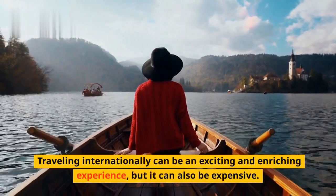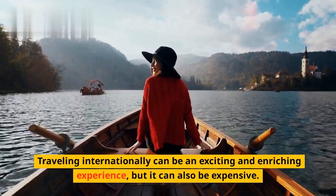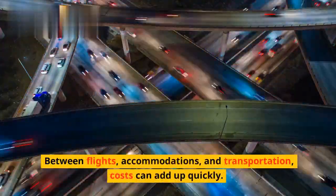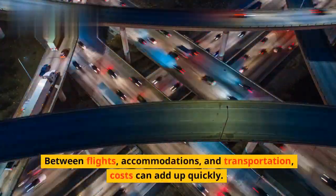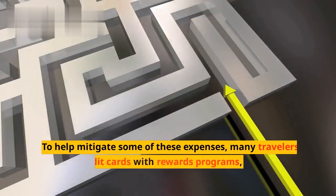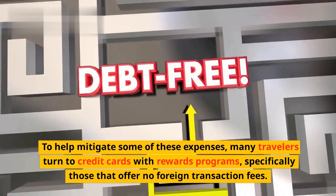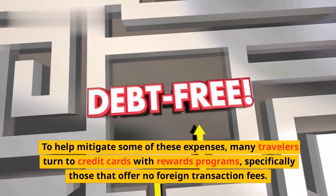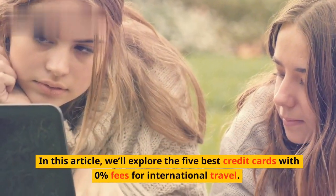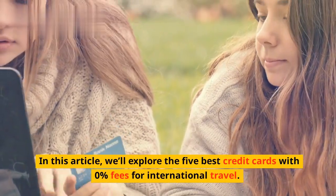Traveling internationally can be an exciting and enriching experience, but it can also be expensive. Between flights, accommodations, and transportation, costs can add up quickly. To help mitigate some of these expenses, many travelers turn to credit cards with rewards programs, specifically those that offer no foreign transaction fees. In this article, we'll explore the five best credit cards with zero percent fees for international travel.